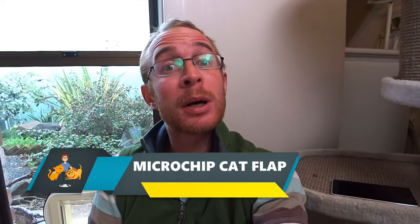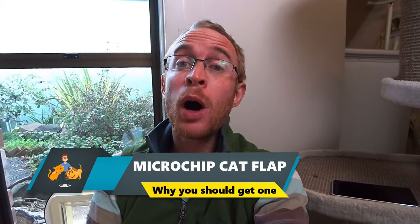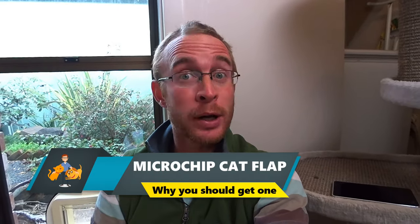Did you know that your cat's cat flap might be one of the biggest causes of stress for your cat? In this video I'm going to go through seven reasons why I think that you should consider getting a microchip cat flap, as well as give my long-term review of my Sureflap microchip cat flap.